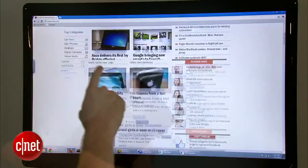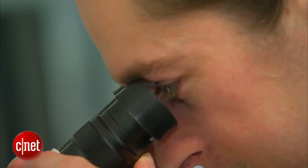Imagine controlling your computer with a wag of your finger. Leap Motion is making it happen. The goal is to fundamentally transform how people interact with computers, and to do so in the same way that the mouse did.